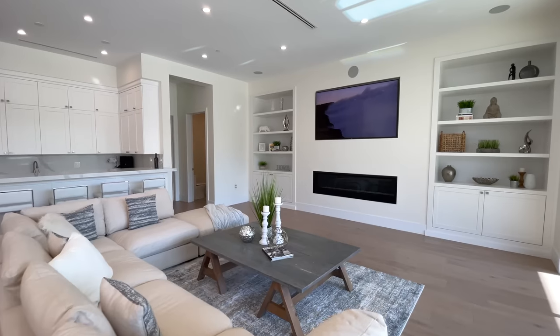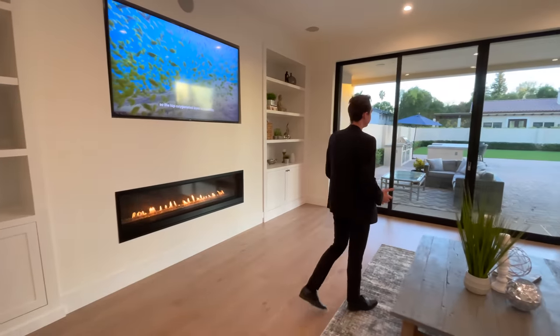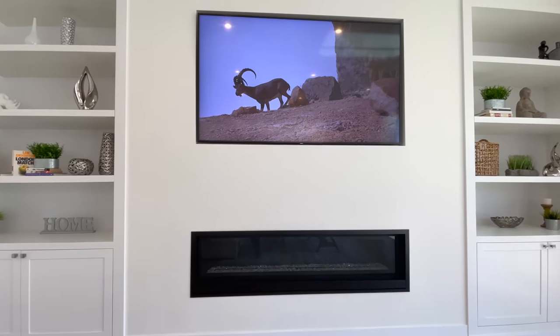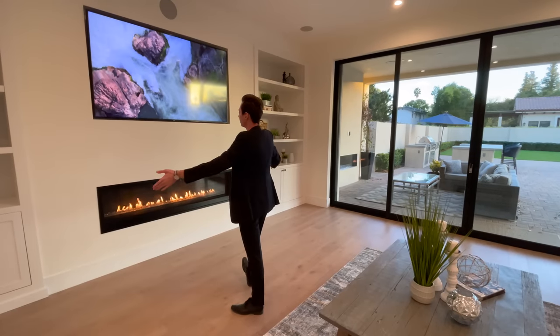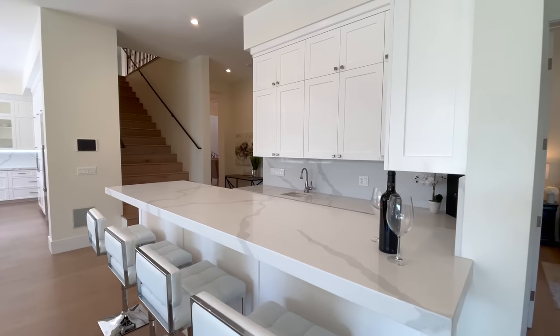Continuing through, this is the informal living room — very open concept with plenty of space. It features a mounted flat-screen TV displayed above a gas-lit fireplace, and on either side of the fireplace there is built-in floating shelving with cabinetry right below.